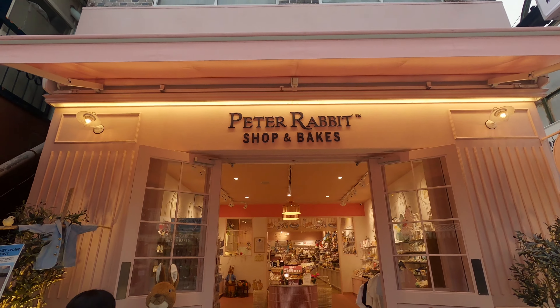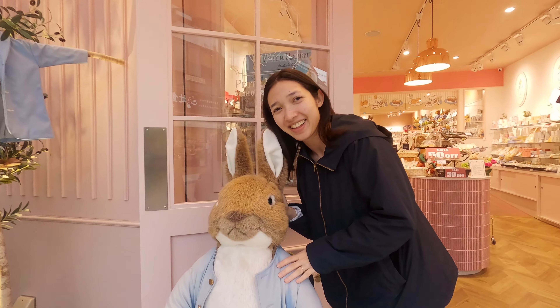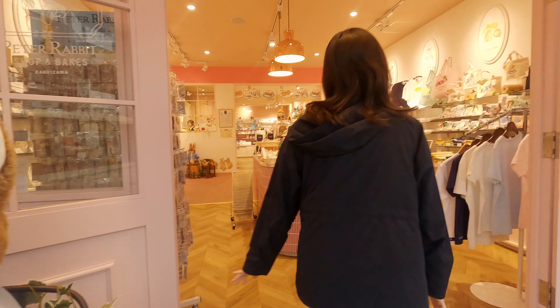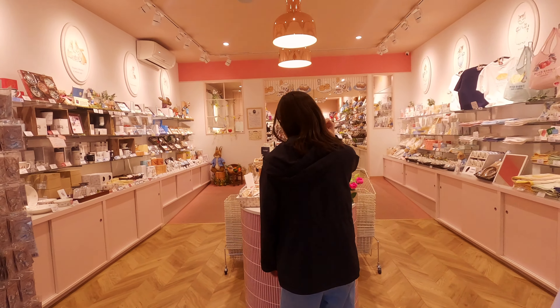We also went to the Peter Rabbit store. We were so impressed by how organized and cute all the products are.